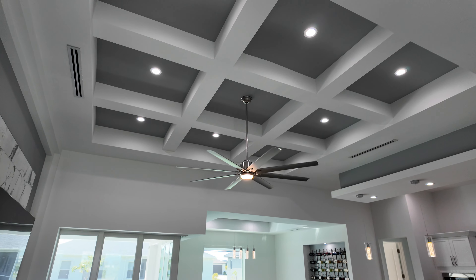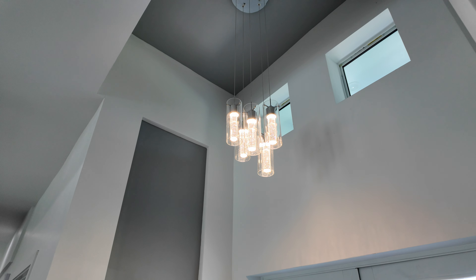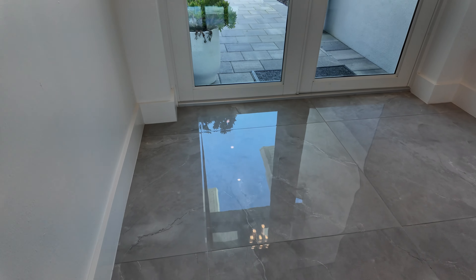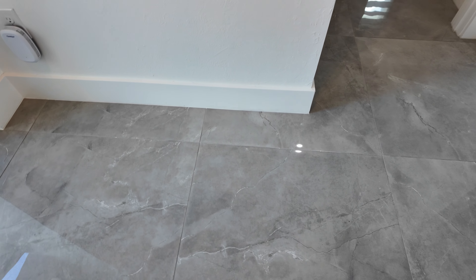Nice custom tray ceilings — looks like a copper ceiling here with nine openings. Nice modern light fixtures here in the entryway, with accented niches with dark grays. These 32 by 32 inch porcelain tiles are beautiful.